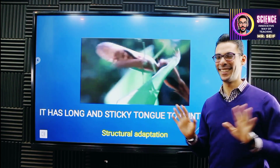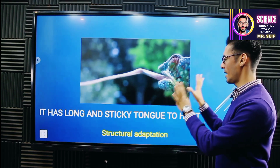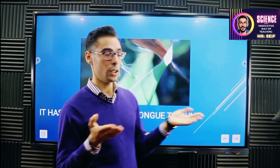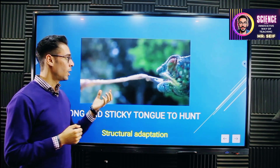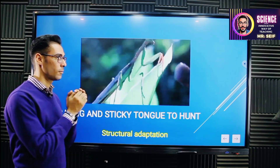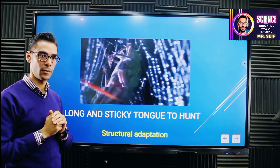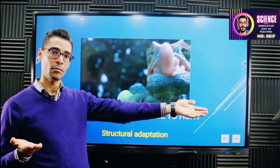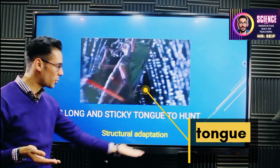One of the most interesting things about the panther chameleon is this tongue. It has a very long and strong — and also sticky — tongue. It uses it to catch insects, just like this. It uses the long tongue to catch insects easily. Is this a part of the body or an action? It's a part of the body, so it's a structural adaptation.